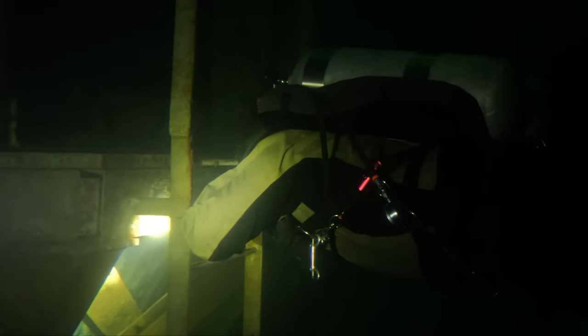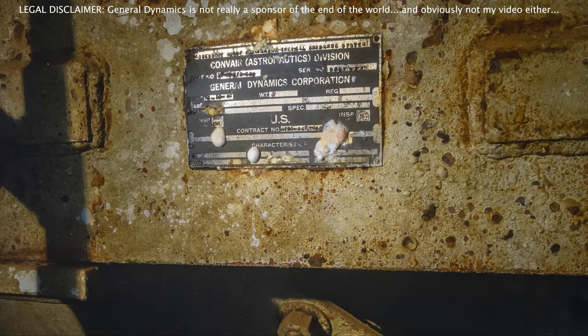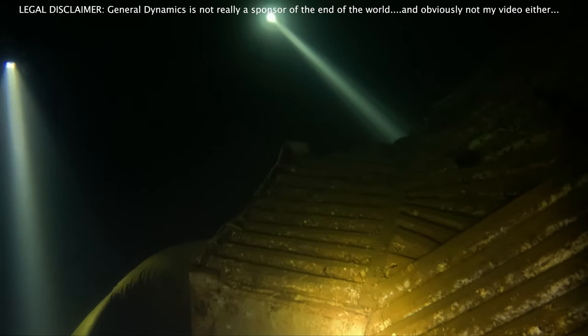Alex is taking a look at this interesting plaque that tells us: 'Today the apocalypse has been brought to you by General Dynamics.'